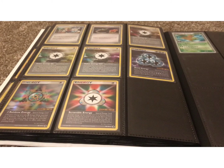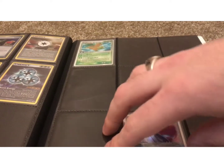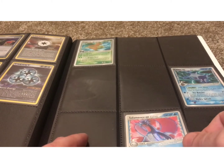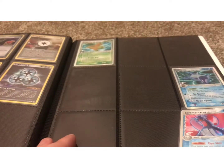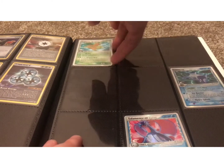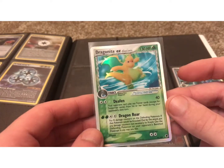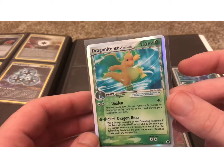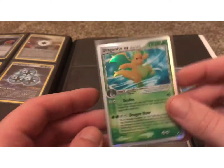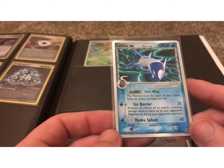That is the full Reverse Holo set for EX Dragon Frontiers. I don't have all the EX cards yet — in EX sets, the EX cards come after all the rares, uncommons, and commons. Another reason I collected this set is that all the EX cards are Dragon-type Pokemon, all really popular and sought-after: Dragonite, hugely popular; Salamence, hugely popular; Latios and Latias, hugely popular.